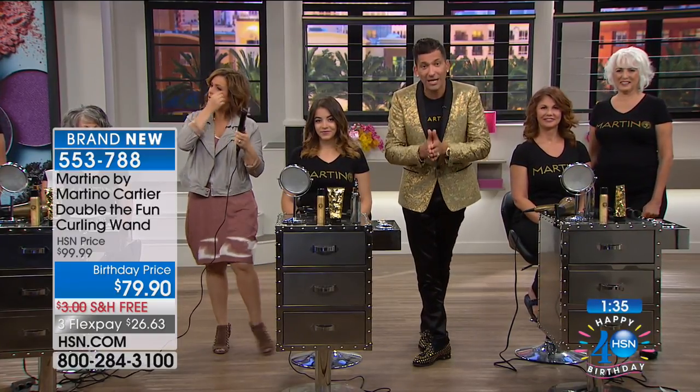When you get Easy Curl Double the Fun home, if you have any questions, just shoot me an email — Martino at martinocartier.com. It goes right to my cell phone. If you need help, I can FaceTime, Skype, whatever. It's my goal to make you look and feel your best. I promise you, this is the easiest way you'll ever get a curl, volume, straight, or wave — whatever you're looking for, you're going to get it. One tool.